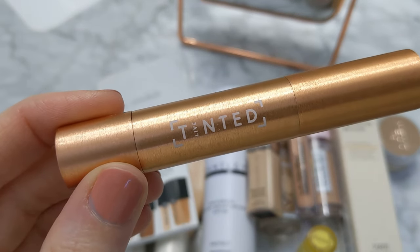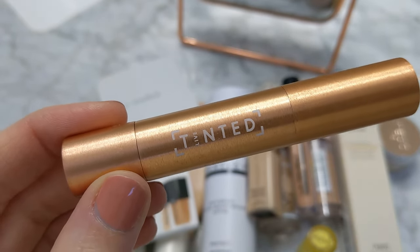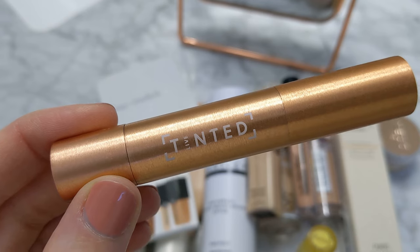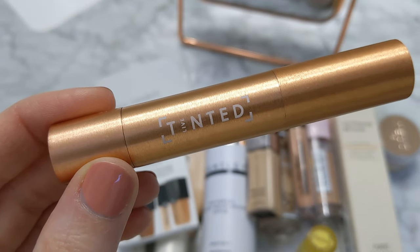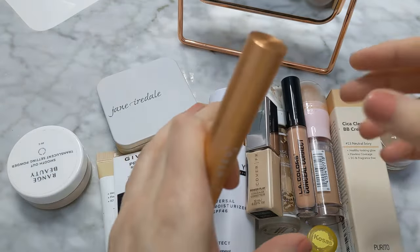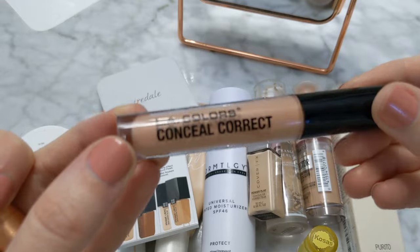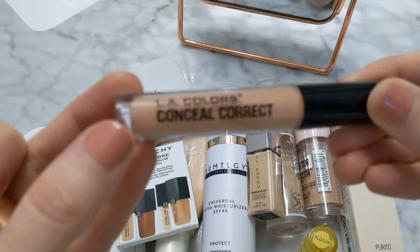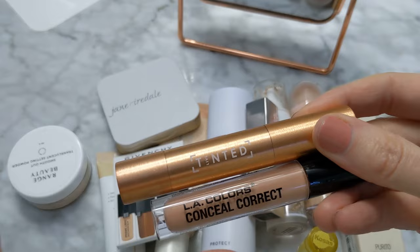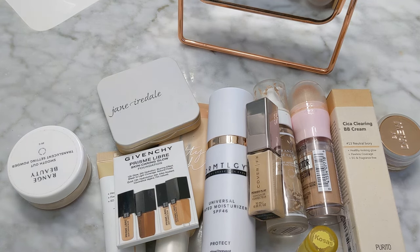I don't really like under eye correctors — it's a little too much extra time for me right now. I'd rather have a concealer that works, that's like the right color. I also added another corrector and this one is even worse color for me. So these are set to the side — I'm setting them aside in a basket for now.